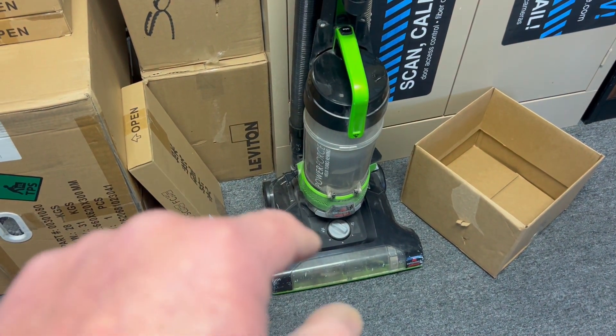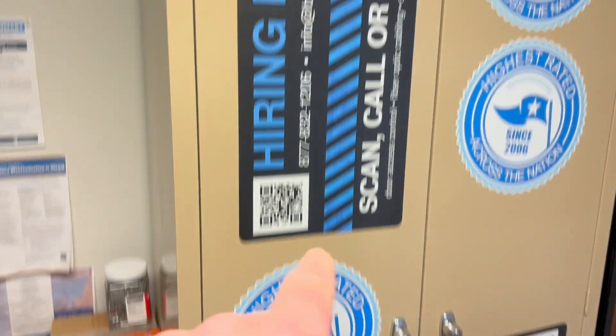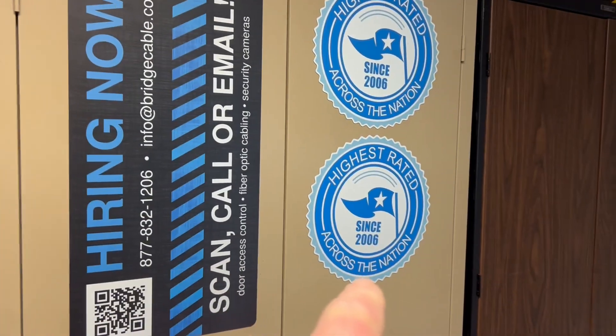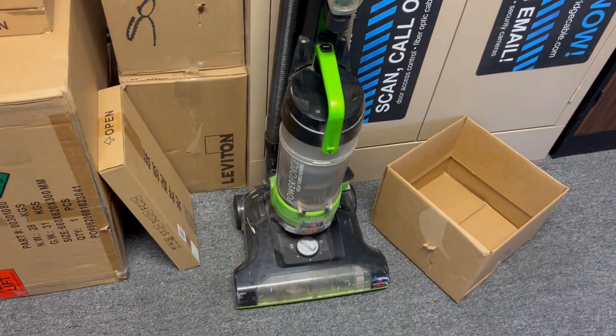Clean up after you do your installation. And keep in mind, we're hiring right now and we're the highest rated in the nation. What's your most important tool on an install?